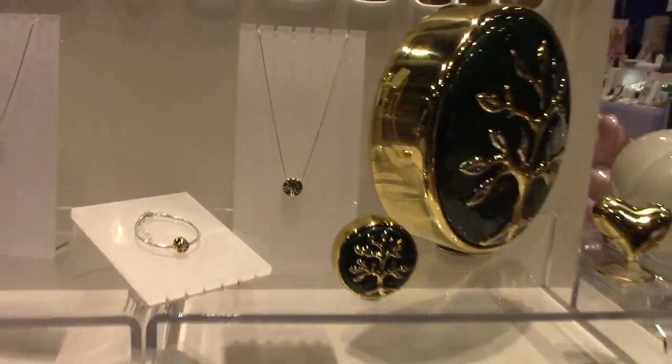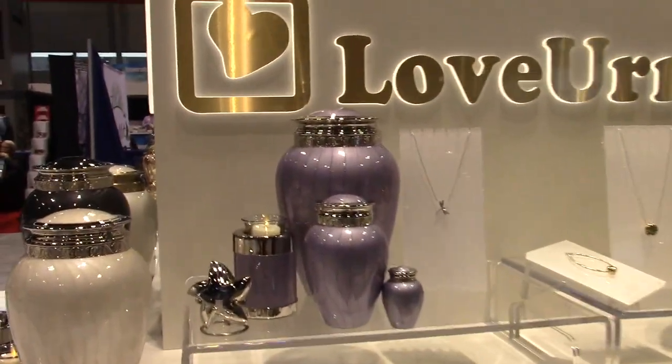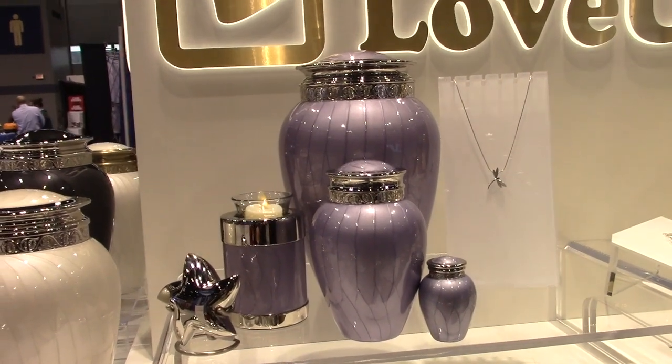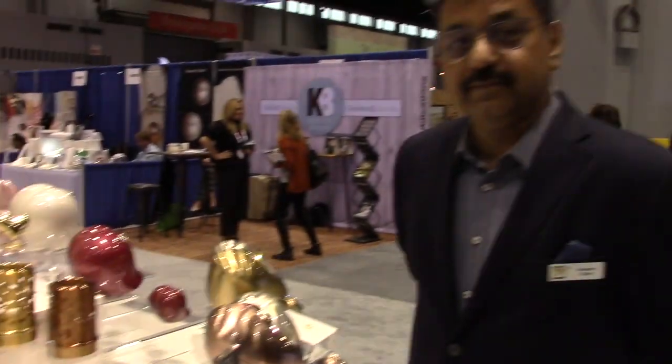Also new is the lavender color on the Blessing series. As you know, the Blessing series is very popular and successful, so we came up with this new color — it has become very popular and looks great. You can find us online at www.lawans.com.